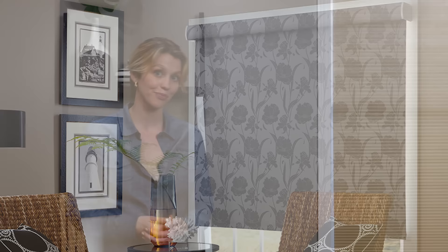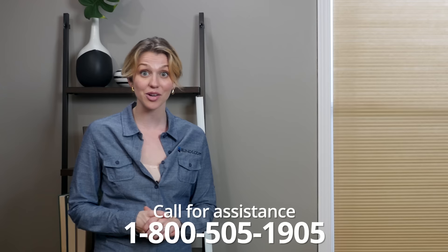Need more help dealing with light gaps? Call 1-800-505-1905 for free design help from one of our expert window covering designers.